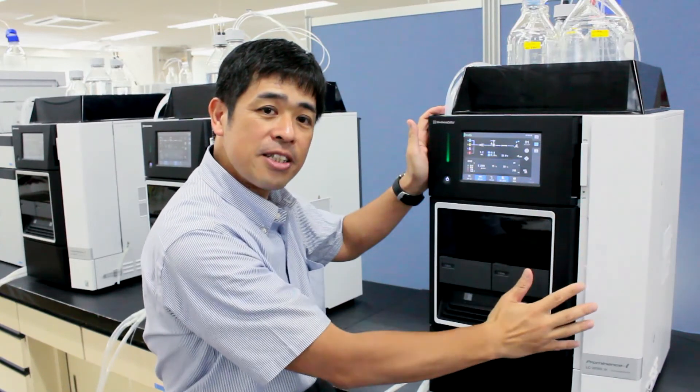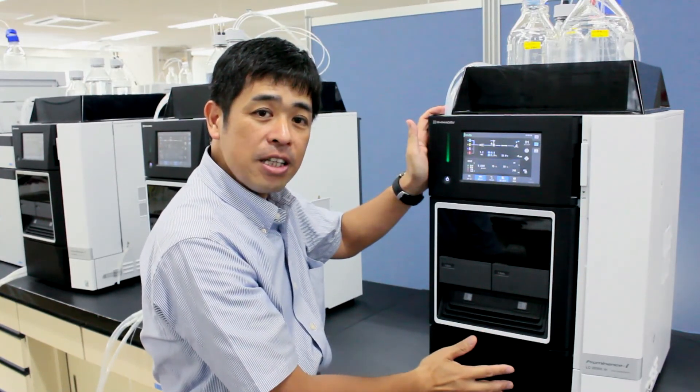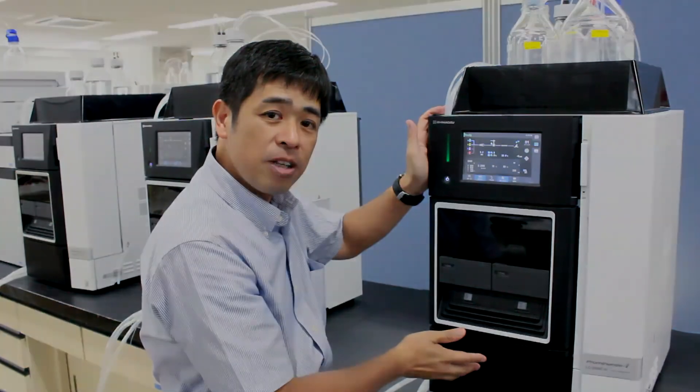The Prominence i can help make the entire workflow analysis fully automated — from mobile phase purging and column equilibration, to running analysis and shutting down the system. The i-Series with the Prominence i has already been widely accepted and is the ideal HPLC for your advanced laboratory today and in years to come.